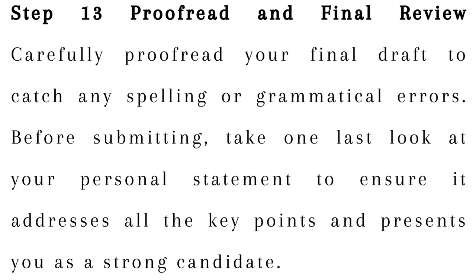Step 13: Proofread and final review. Carefully proofread your final draft to catch any spelling or grammatical errors. Before submitting, take one last look at your personal statement to ensure it addresses all the key points and presents you as a strong candidate.